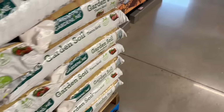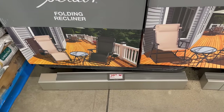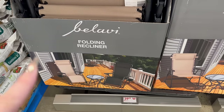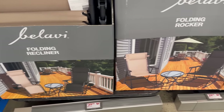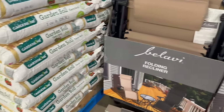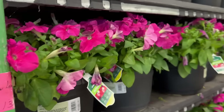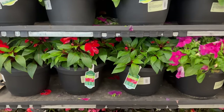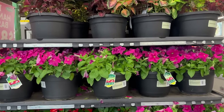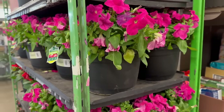They also have folding rocker chairs for $39.99 in a nice brown color and a black color. One is more of a longer lounge where you can lay your whole legs out, versus one where you just sit up and chill. They also have hanging baskets for $8.99 — look at how beautiful these plants are. For $8.99, they are definitely getting me to want to start gardening.